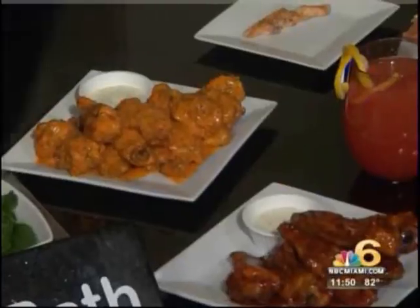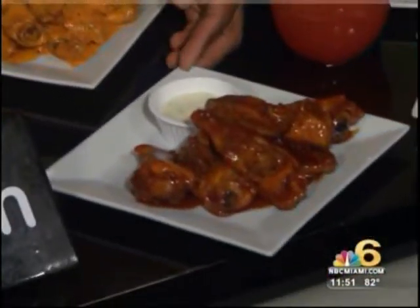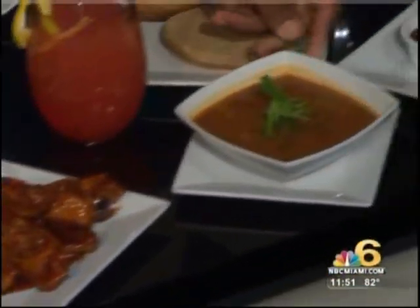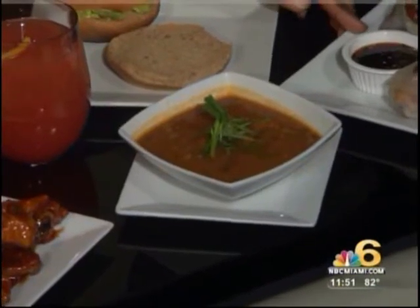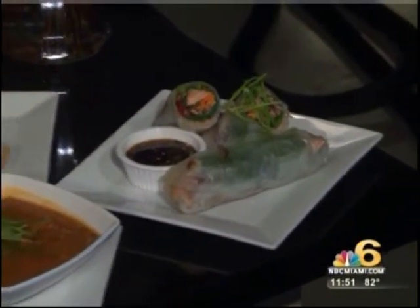Today we have buffalo wings — spicy buffalo wings — barbecue teriyaki, our delicious island conch chowder, and our salmon summer spring rolls. All right, and what are you cooking up for us today? Today I'm cooking the veggie burger and the salmon summer spring rolls.